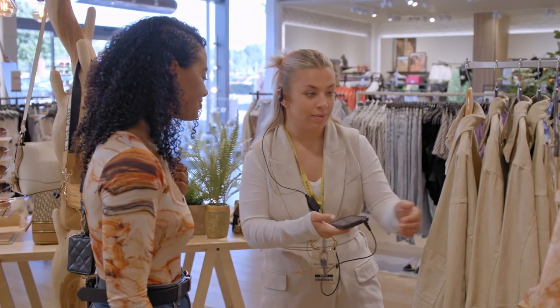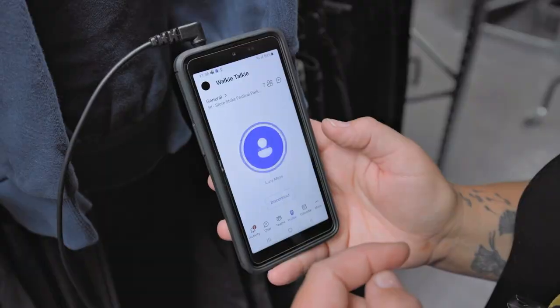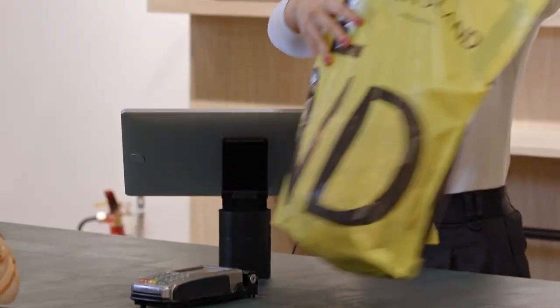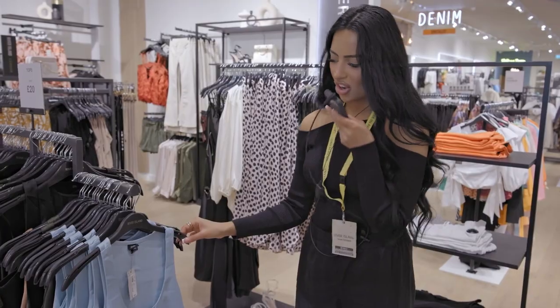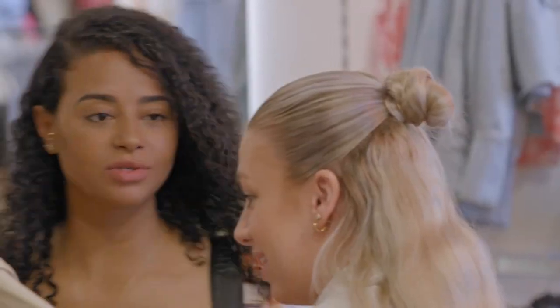Having Microsoft Teams, the Scandit app, and the Samsung device has really streamlined our customer service. It means we can stay on the shop floor with customers and don't have to go to the stock room to check. Everything's live, everything's on the go, everything's very quick and efficient. The efficiency we gained and the hours we've got back allows us to focus more on our products, more on our business, and more on our customers.